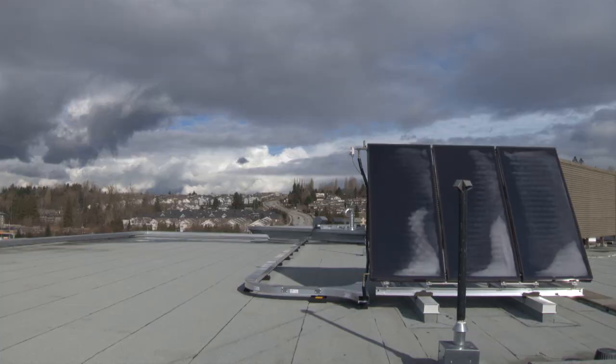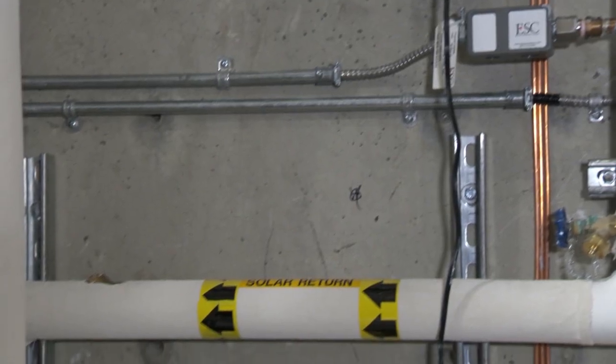Even during the winter, the effect of the solar panels has been significant. In January of 2014, we recorded a greater than 50% reduction in natural gas consumption here at our municipal hall as a result of those upgrades.